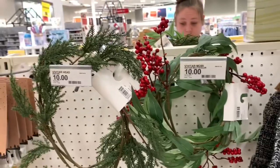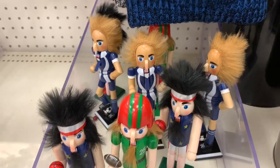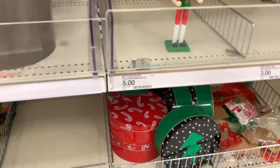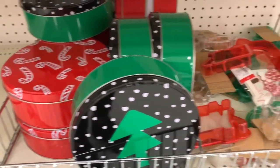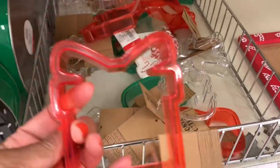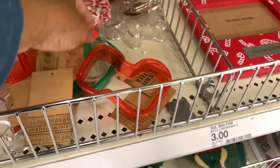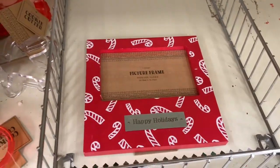They have nutcrackers for five dollars, beanies for five, and tin cans for food storage at three dollars. There are little cookie cutters — a Santa, a present, and a stocking — all for a dollar. Happy Holiday picture frames are three dollars.